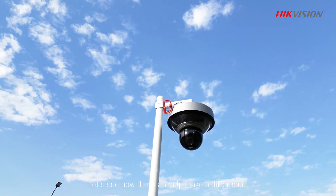HackVision has developed a powerful tool: panoramic and PTZ cameras. Let's see how they can help make a difference.